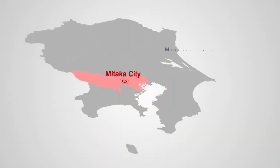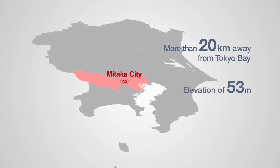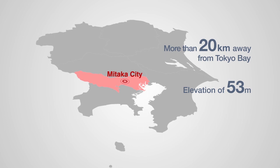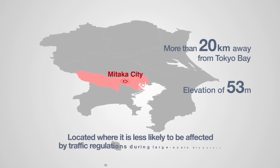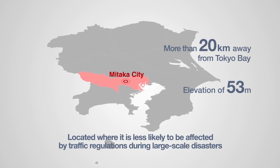As the city is located 20 kilometers away from Tokyo Bay at an elevation of 53 meters, there is no risk of tsunamis and it is less likely to be affected by traffic regulations in times of large-scale disasters.